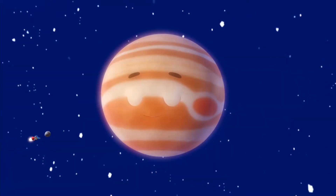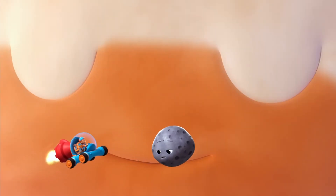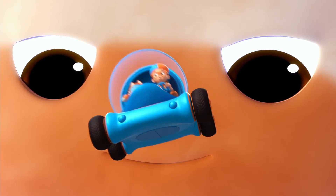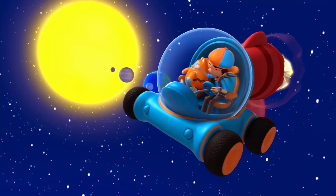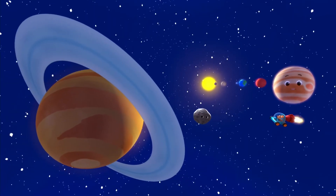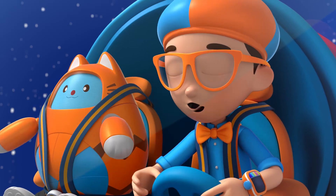Next up is the giant Jupiter, bigger than all the planets combined. We should go — we sure are a long way from the sun now. Welcome to Saturn and her rings! Whoa, they look beautiful!